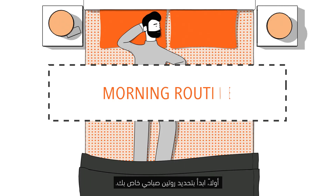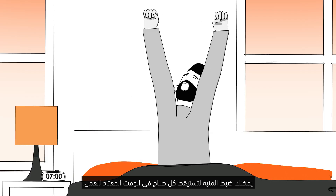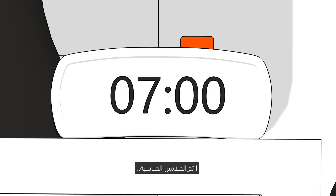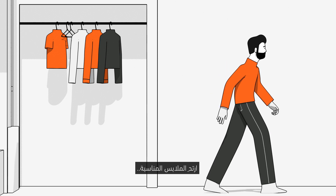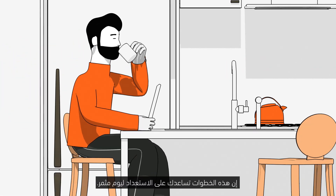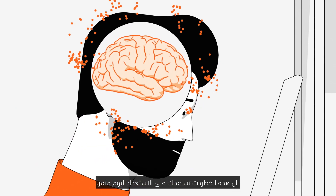First, get into a morning routine. This can be setting an alarm and getting up at the same time each day, changing into conventional clothes, or even giving yourself a morning commute. Each of these rituals recreates that rhythm to get you ready for the day.